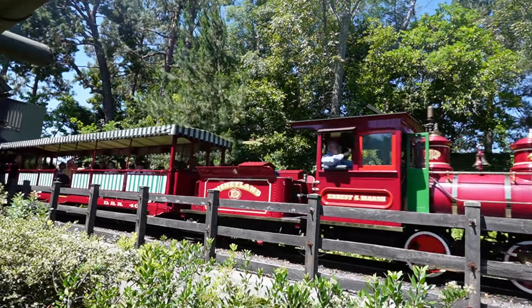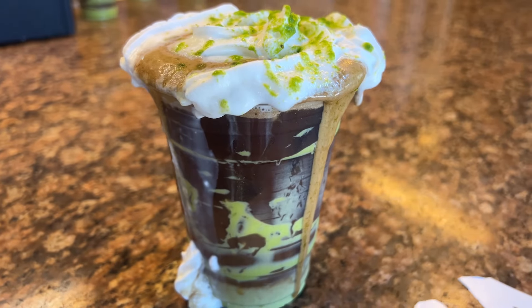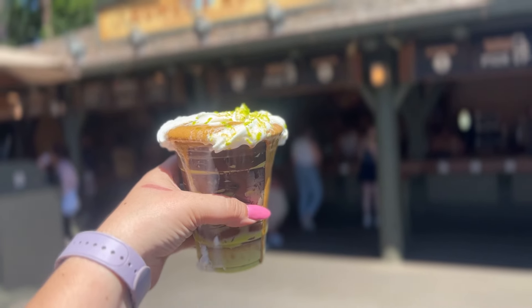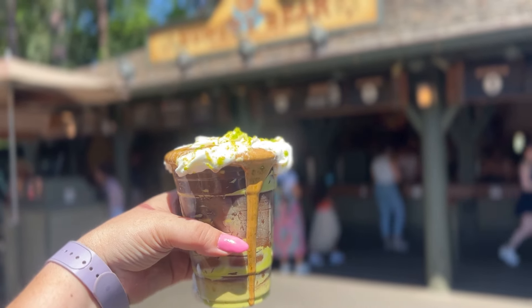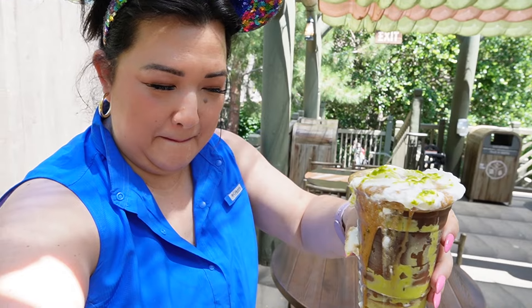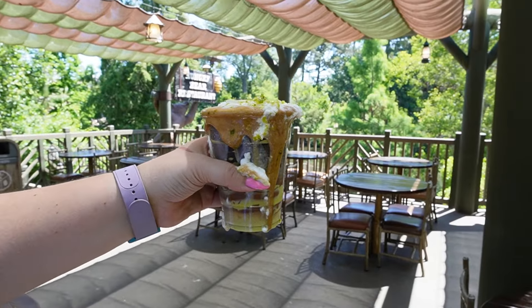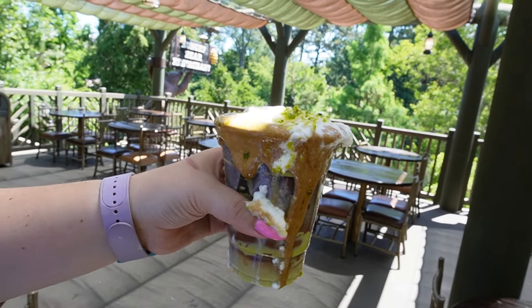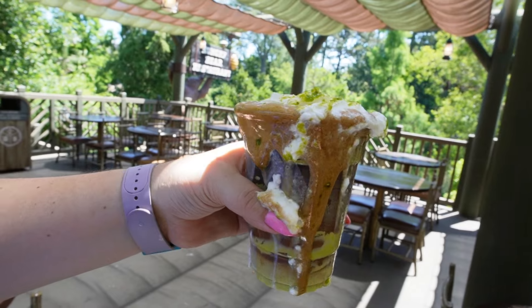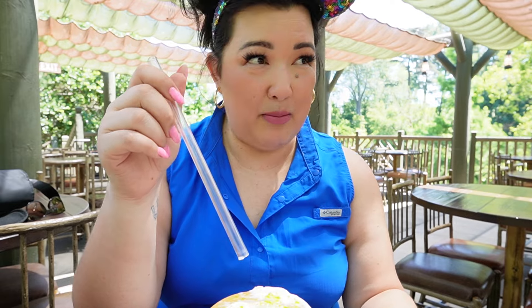We head to Critter Country next for the Pistachio Cold Brew from Hungry Bear. While the presentation wasn't great, it really went downhill from here. This cold brew has pistachio, sweetened condensed milk foam, and pistachio dust — and it really melted and overflowed on the walk back to the table. I just grabbed a hundred napkins; there's not even room for my straw before it just bubbles over.